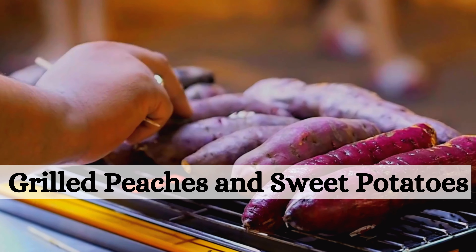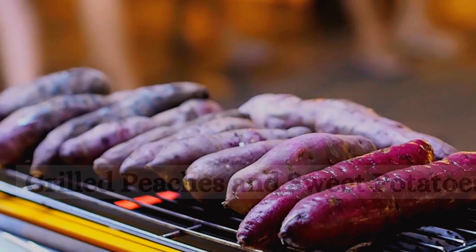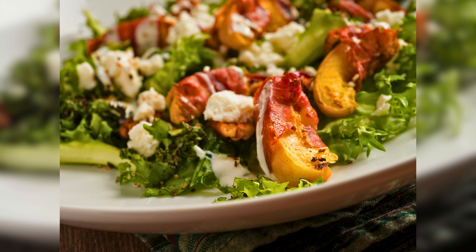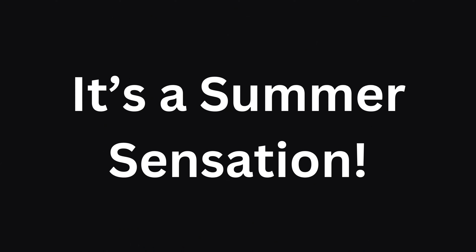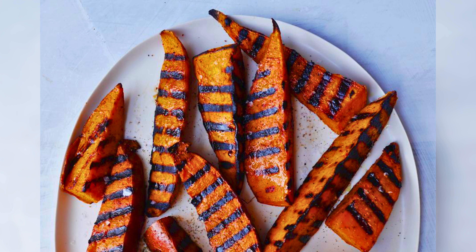Next, we are diving into the world of grilled peaches and sweet potatoes — a delightful combination of sweet and savory. Join us in making a refreshing grilled peaches salad that is as colorful as it is tasty. It's a summer sensation. Discover the art of grilling sweet potatoes and you will never look at them the same way again.